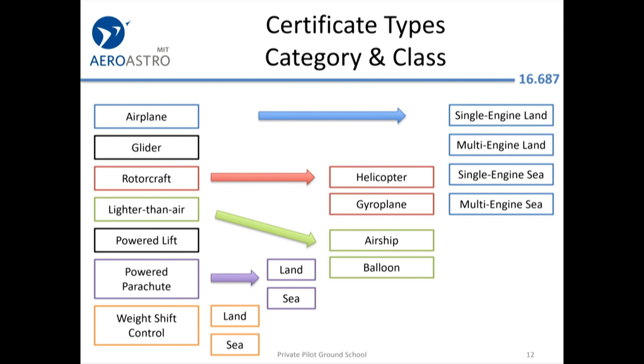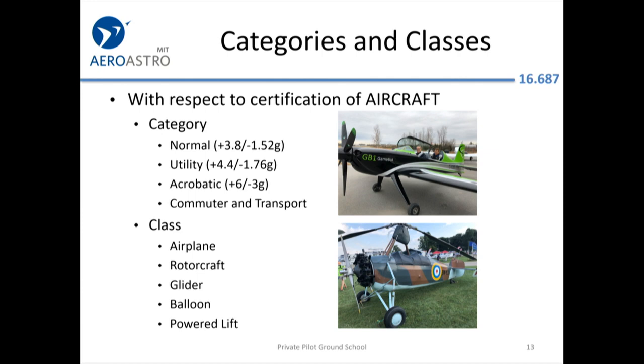For pilot certificates, category is something like airplane versus rotorcraft, and class would be multi-engine land versus helicopter. But for aircraft themselves, category means something like normal category or acrobatic, and class means airplane. The FAA may ask about this just to trip you up. Also remember the four forces of flight — if you're flying straight and level without accelerating, they're all in balance because F equals MA.